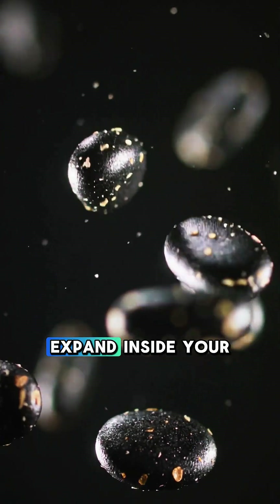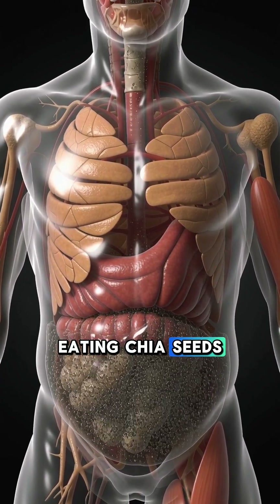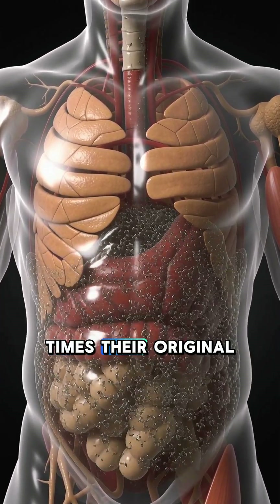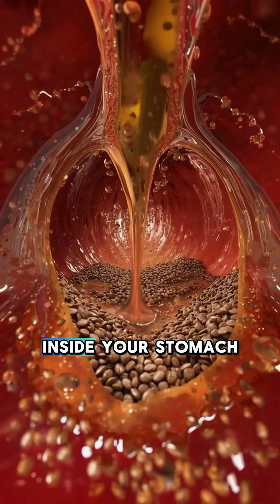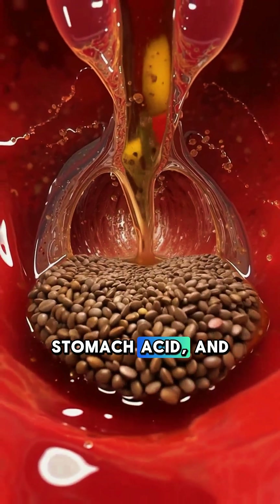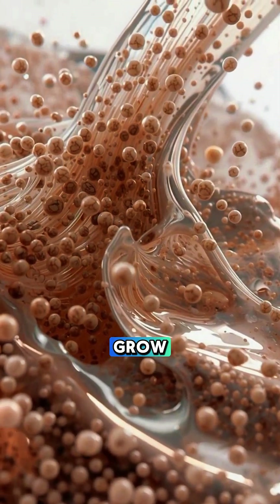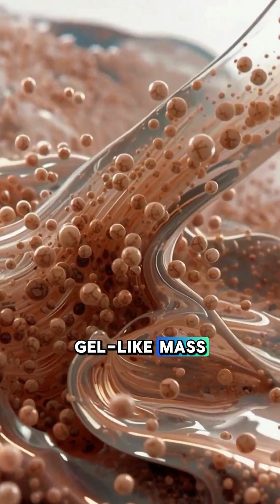These tiny seeds expand inside your body. 30 minutes after eating chia seeds, they can swell up to 10 times their original size. Inside your stomach, they immediately start absorbing water, stomach acid, and digestive fluids. In slow motion, those seeds grow and grow, forming a thick gel-like mass.